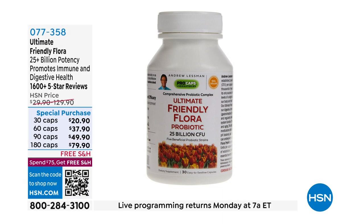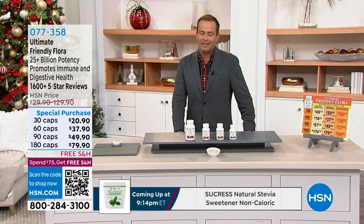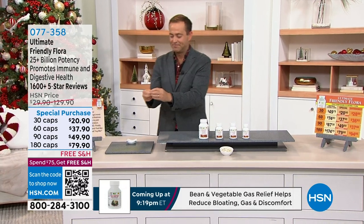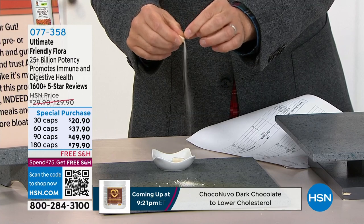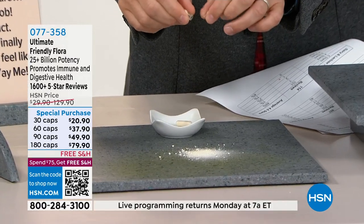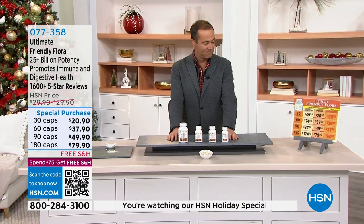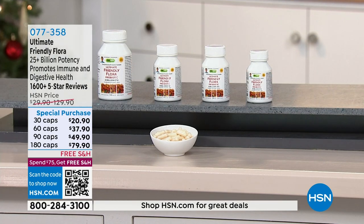Andrew's Ultimate Friendly Flora is an amazing probiotic with over 25 billion potency that doesn't need to be refrigerated. So many companies have jumped on the probiotic bandwagon, which has given some credibility to what Andrew has been doing for decades. Now the rest of the world talks about probiotics almost like drugs with the claims they make, but a probiotic — a microbiome product — is not a drug. It's really part of how our body is put together.